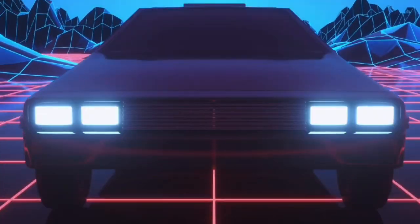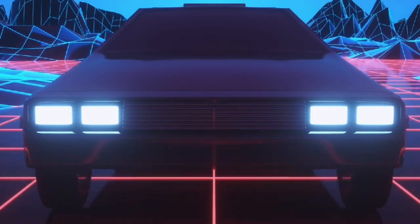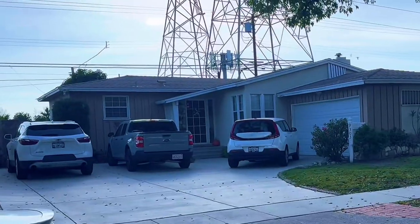Arleta even had its moment in the Hollywood spotlight. Remember hitting 88 miles per hour with Marty and Doc Brown? Well, the McFly home from Back to the Future was filmed right here in Arleta.